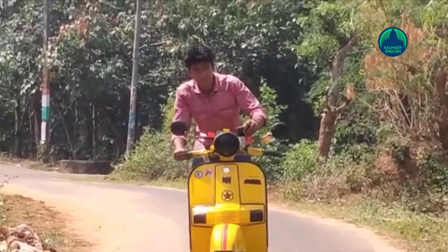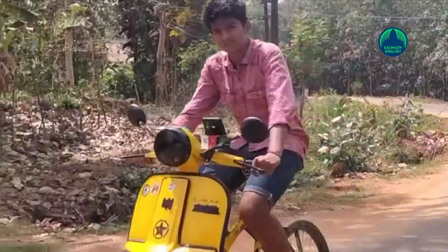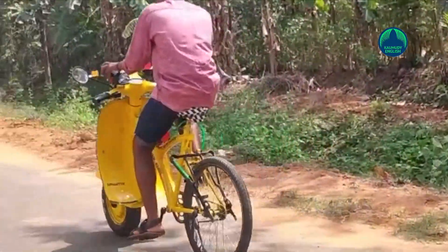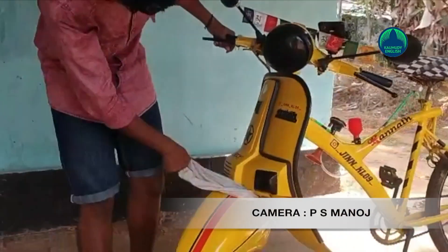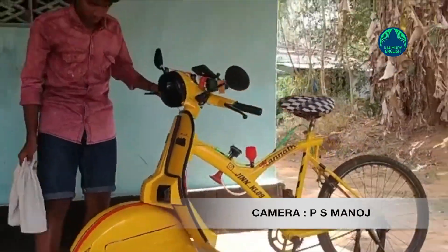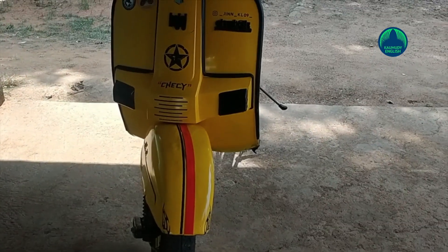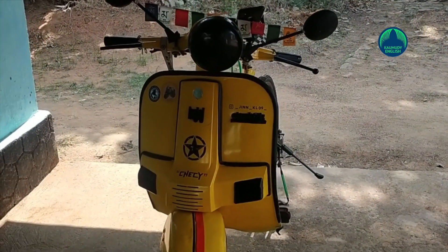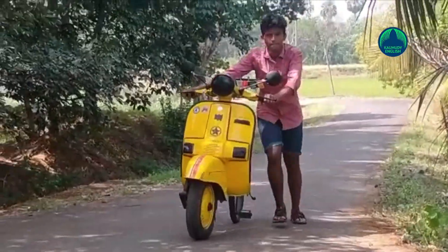By now traffic police have waved him down five times after seeing him riding his vehicle. Some of them warned him but some appreciated him. When he rides his Chetak cycle, all people around him watch him with great curiosity and some take selfies with him. Now Adith is getting ready to give a request letter to the transport minister seeking permission to ride his Chetak vehicle on public roads after fitting it with the electric motor.